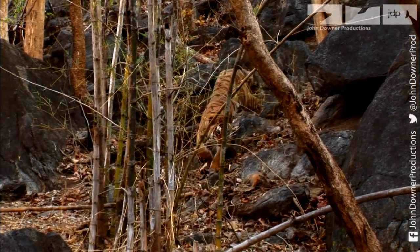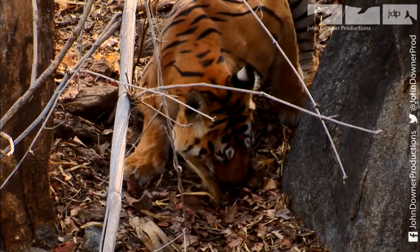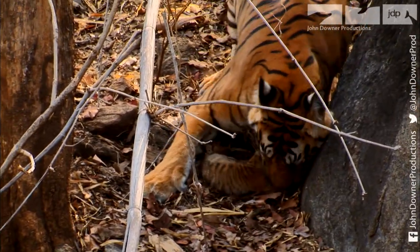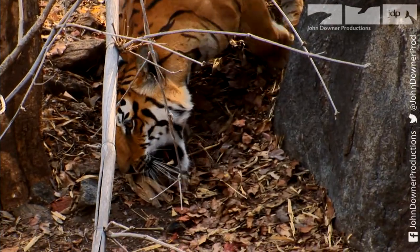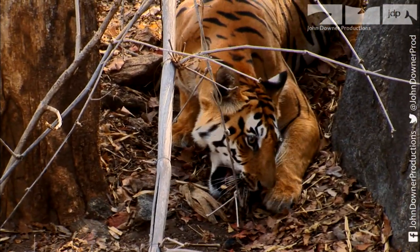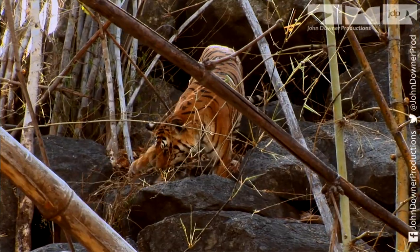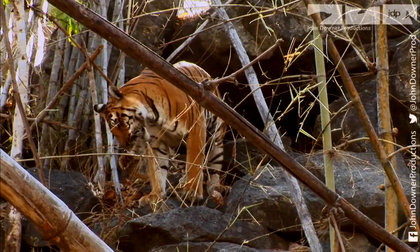The young cub's life is very precarious. Had the mother been away hunting at a moment like this, the outcome could have been very different. She's clearly going to be a devoted mother, but she still has a lot to learn. This is not the way to do it.